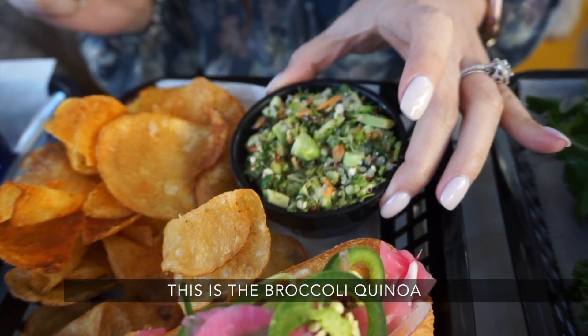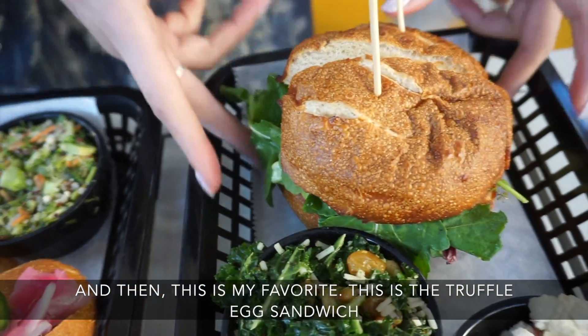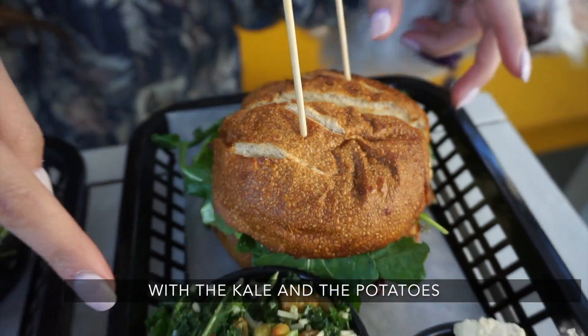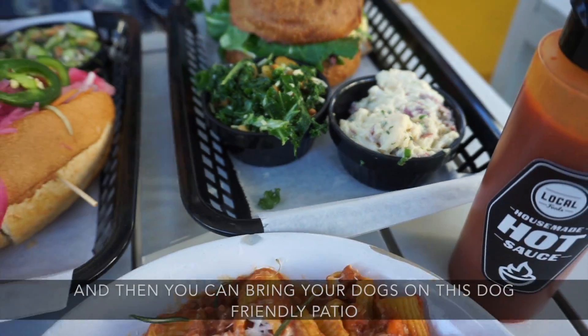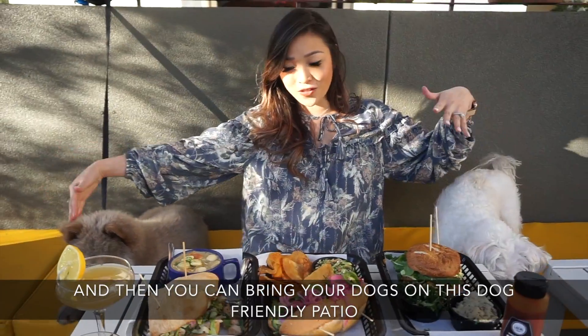This is the broccoli quinoa, and then this is my favorite — the truffle egg sandwich with the kale and the potato. And then you can bring your dog on this dog-friendly patio.